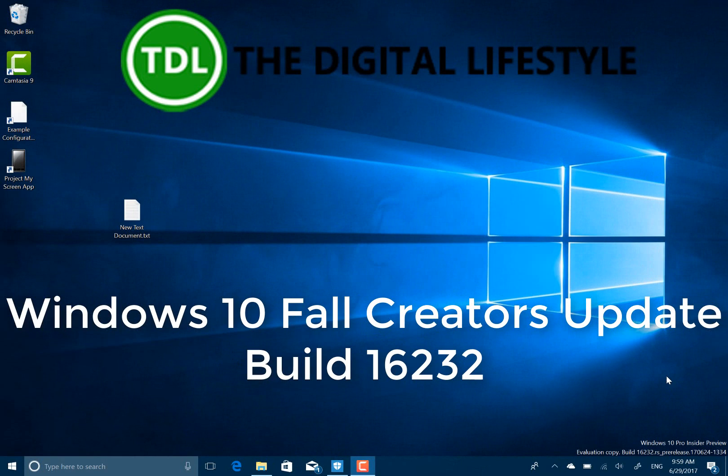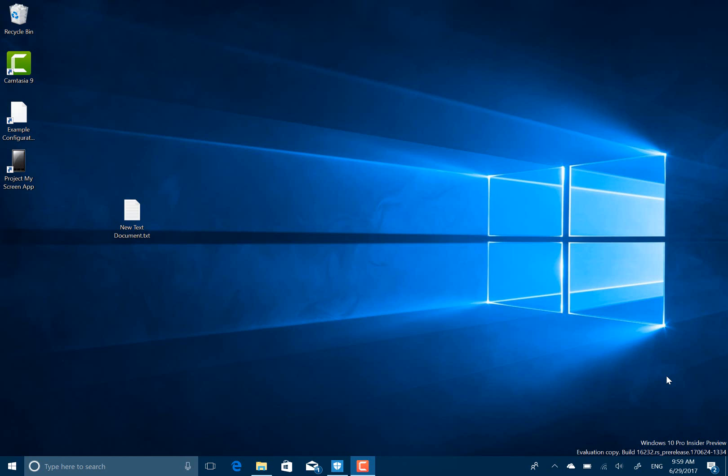Welcome to a video from thegitlife.com. With this video we're going to have a look at the new Windows 10 Insider Preview build 16232.